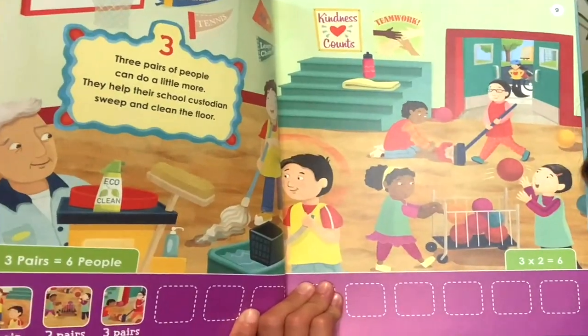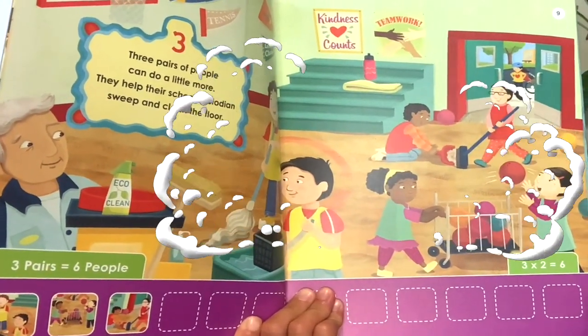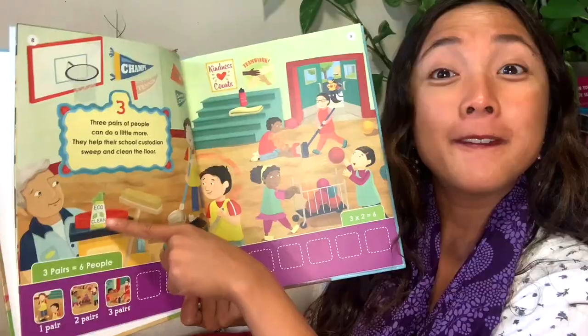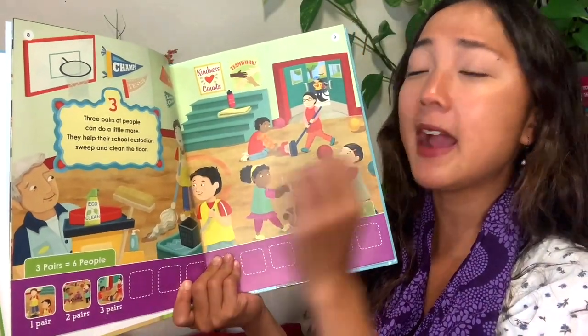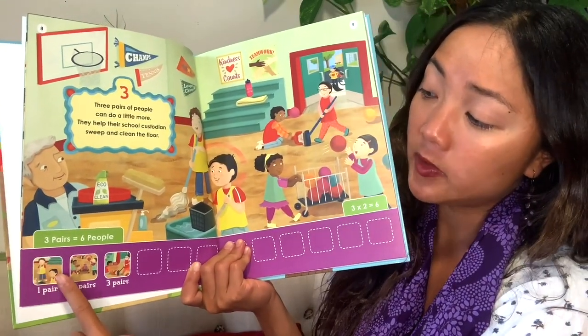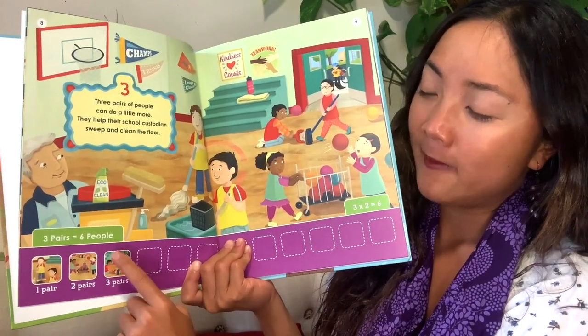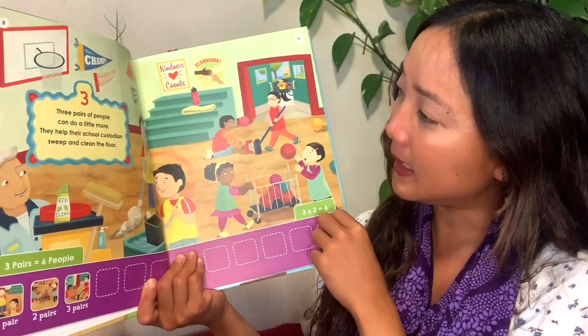Three pairs of people can do a little more. They help their school custodian sweep and clean the floor — more and floor rhyme. Now I have three pairs of people. How many people is that? We can count them: one, two, three, four, five, six. Six people all together are helping clean the floor.